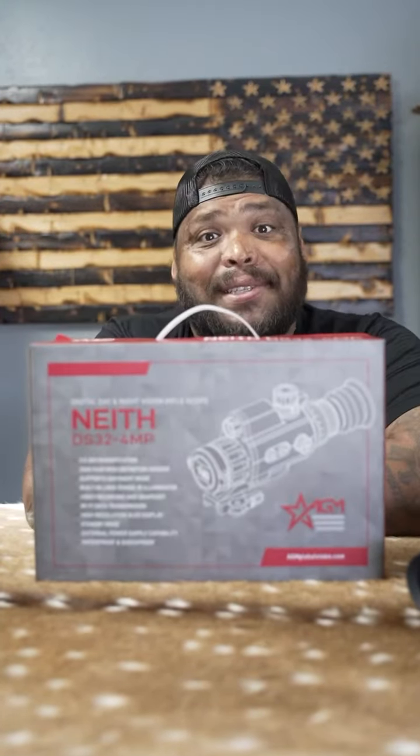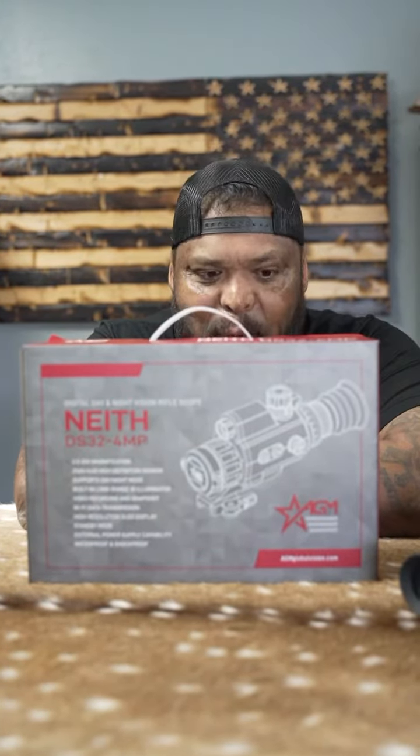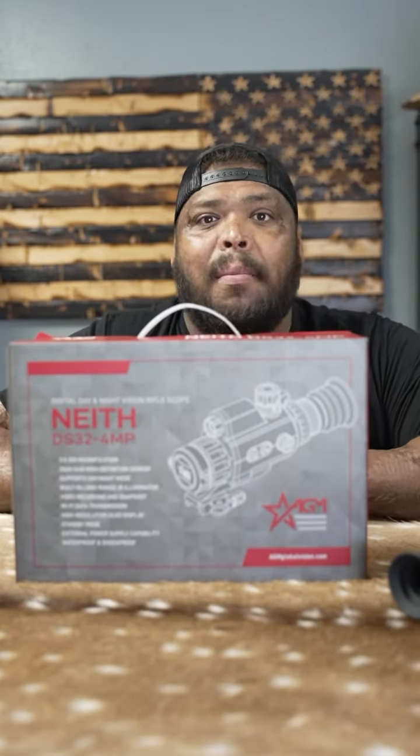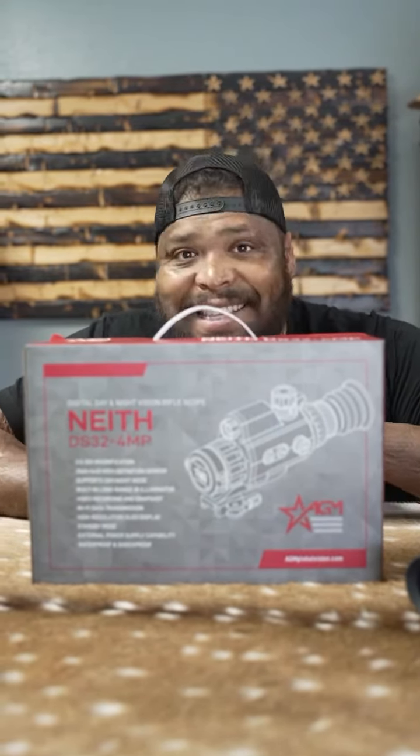We're giving one away, so here's your chance. All you got to do is tag three friends down below. Make sure you follow my Instagram and my YouTube, Crispy11B. That's it — we will pick a winner at the end of the week. Good luck. Even the darkness will not be dark to you.